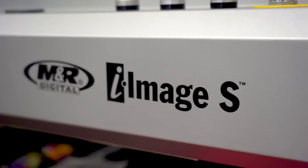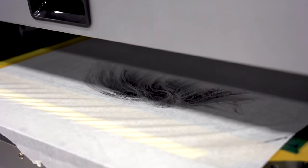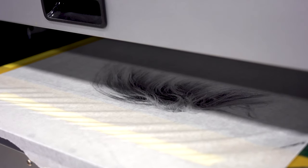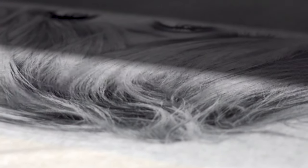The iImage S is the leading line of computer-to-screen imaging systems. CTS images are far superior to traditional methods, delivering greater detail and smoother halftone transitions while eliminating the need for costly film positives.